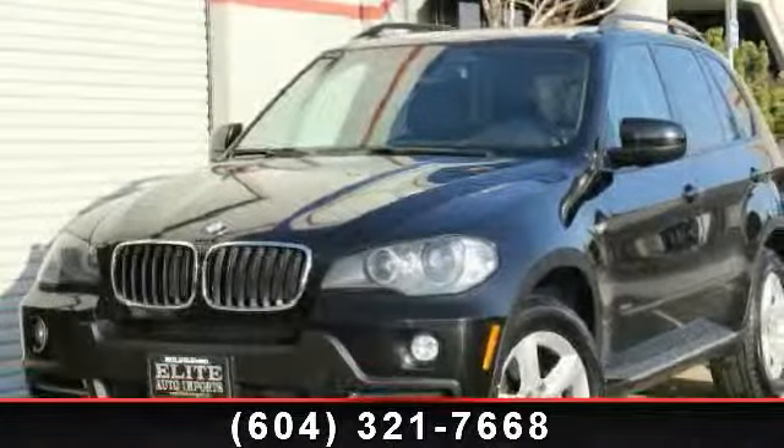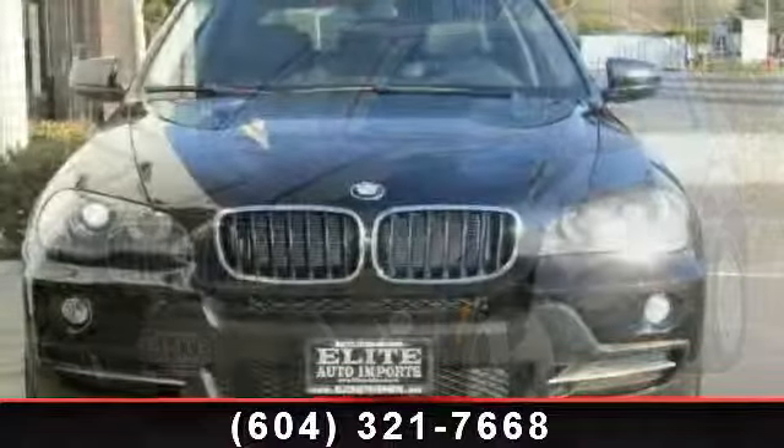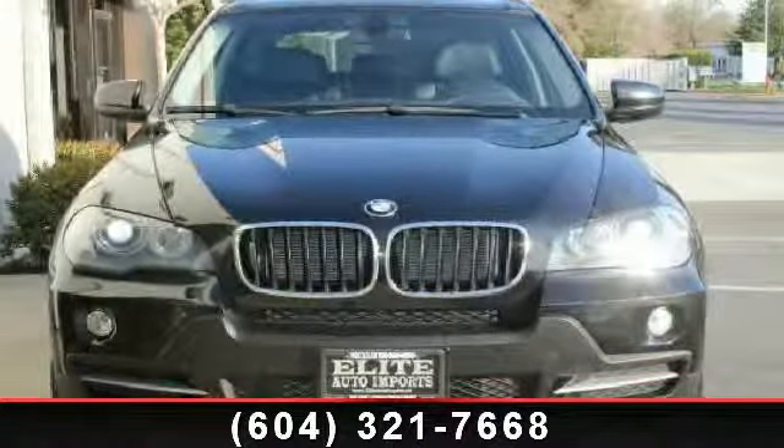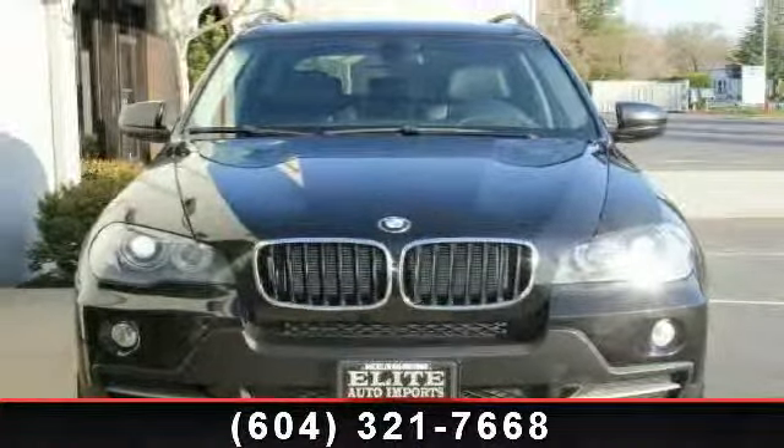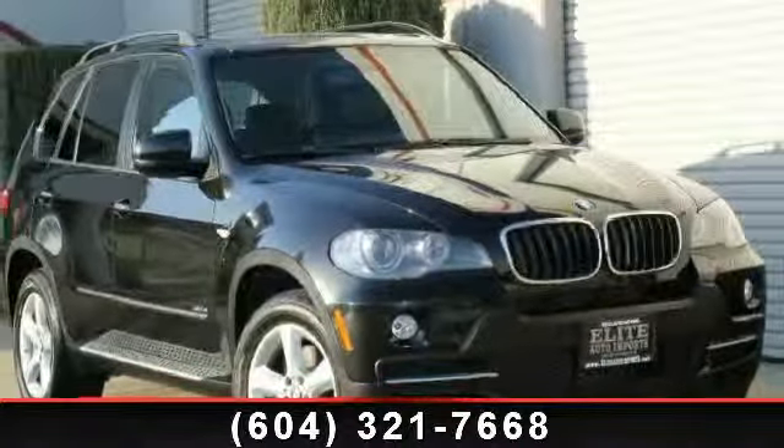Imagine yourself in this 2008 BMW X5 3.0. Don't miss this great deal on a luxury vehicle. This vehicle comes with a reliable 6-cylinder engine connected to a smooth shifting automatic transmission.